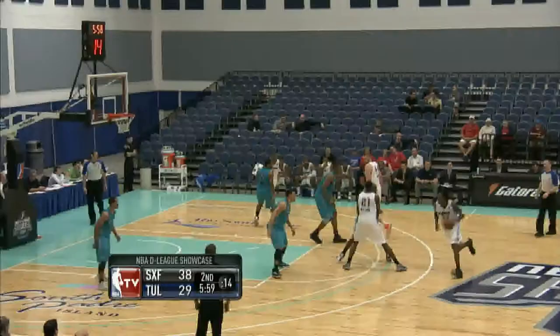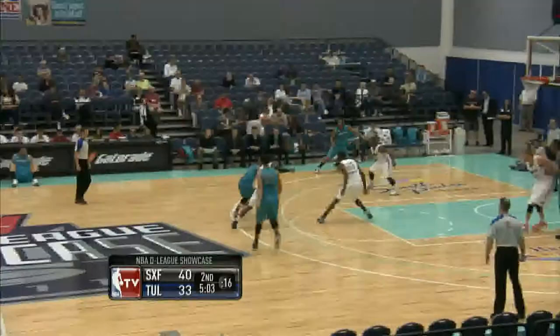Sioux Falls had lost nine in a row coming into this game; Tulsa had won six in a row. But here comes Tulsa — Latavius Williams on the alley-oop. Marshall one more time, four of seven from downtown for Sean Marshall. Sioux Falls led by nine at halftime.